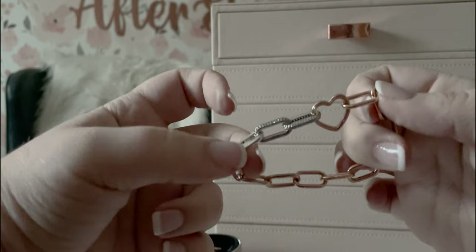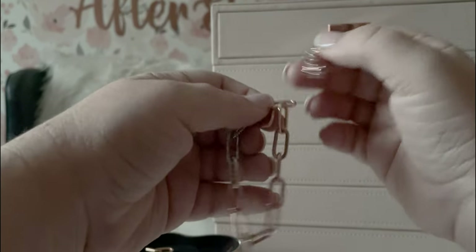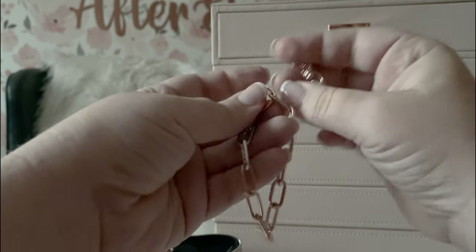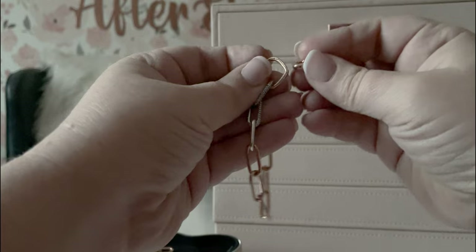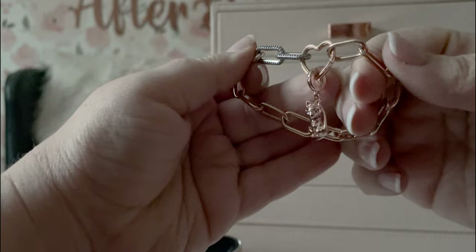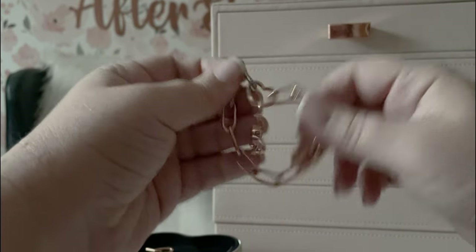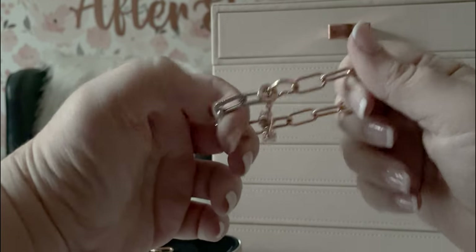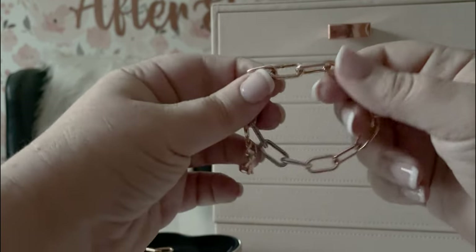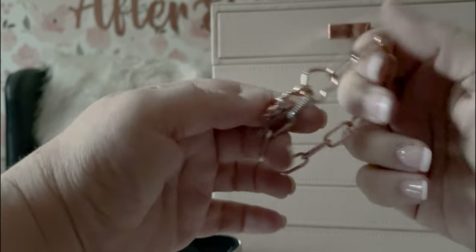I thought this rose gold cat charm I just got for Christmas would look really cute on here. That's probably how I'm going to style this one for a little while. I think I'm mostly going to wear this rose gold bracelet stacked all the time — I don't know that I'd ever wear it on its own. I'm going to get those two little Pandora Me charms, the ladybug and the heart, to permanently live on one of these links.